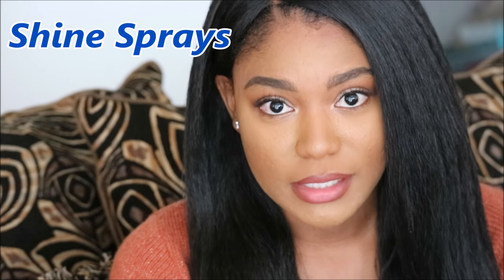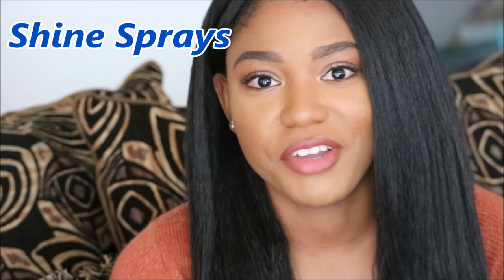The next kind of sprays are shine sprays — very straight to the point, they help with the shininess of the hair. For people who wear synthetic wigs, you know that after a while the shine you had when you first opened up the pack will not be there. The more you wear it, the shine is going to go. So if you still want to keep that shine, you can use a shine spray to bring back that nice luster you're looking for.